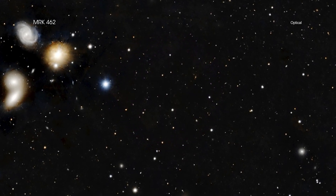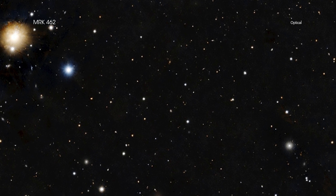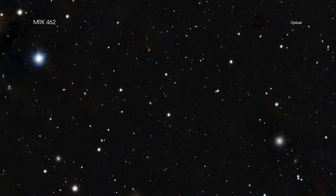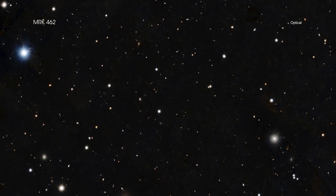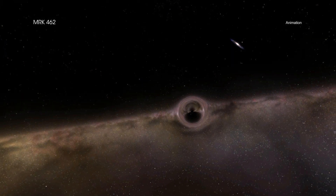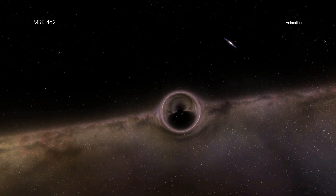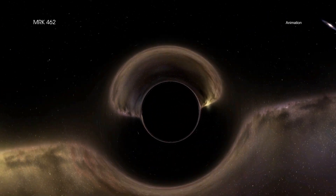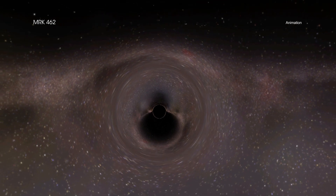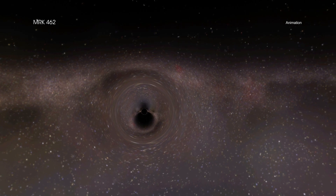Astronomers are trying to figure out the fraction of smaller galaxies that contain supermassive black holes, because that could help determine an important piece of black hole history. A large fraction of dwarf galaxies with supermassive black holes favors the idea that small black hole seeds from the earliest generation of stars grew astonishingly quickly to form billion solar mass objects in the early universe. A smaller fraction would tip the scales to favor the idea that black holes began life weighing tens of thousands of suns.